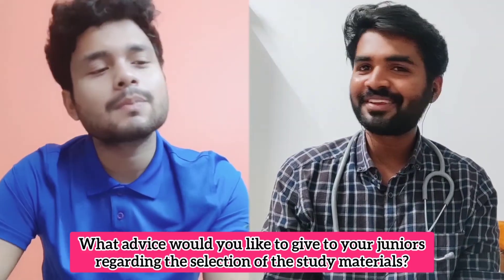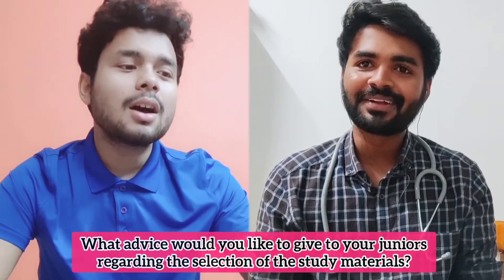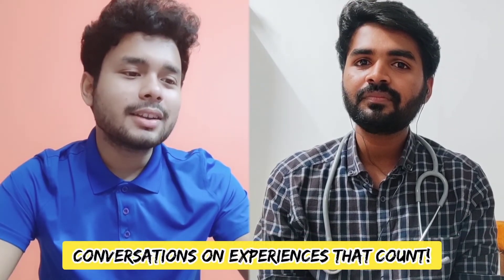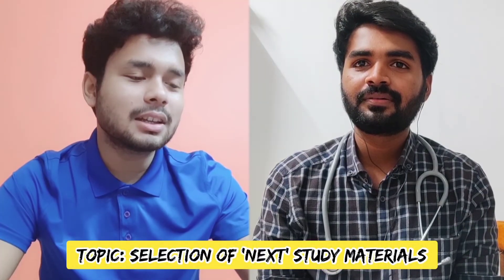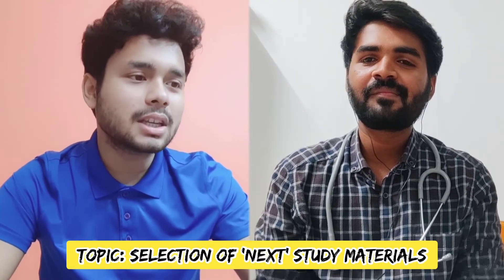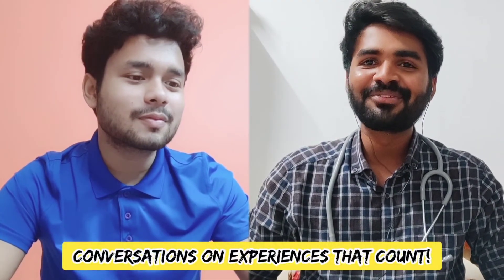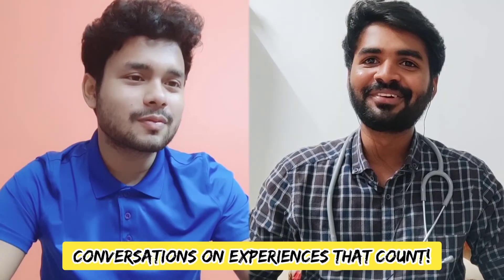In summary — if you are the laziest student, go for Prep Ladder. An average student should go for DAMS or Bhatia. Hope the audience has got an idea on the selection of study materials for NEET PG preparation. It was a wonderful conversation with Dr. Vijayesh. Thank you so much, Shivam, for inviting me to this show — I am glad to talk to your audience.